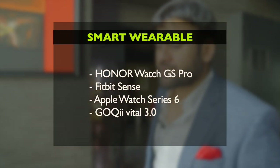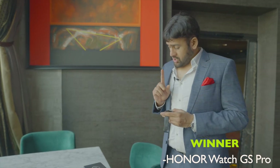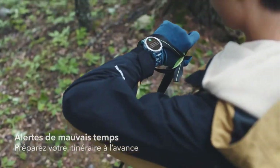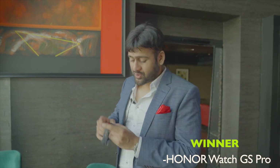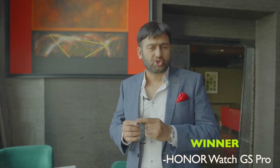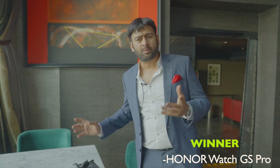Next up is the Smart Wearable of the Year. The smart wearable category is again very hot — people use it for running, people use it for a lot of other activities. Honor Watch GS Pro came out winner. It's got approximately 15 days of battery life. I've used it myself and it just doesn't run out of charge. It connects to your phone seamlessly, looks good on your wrist, very robust, waterproof. I think it packs in all the bells.